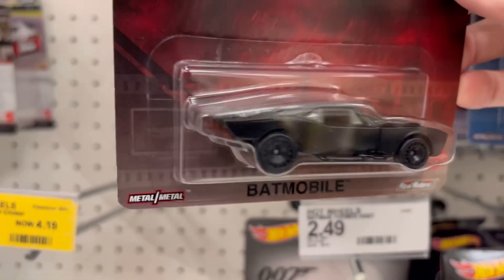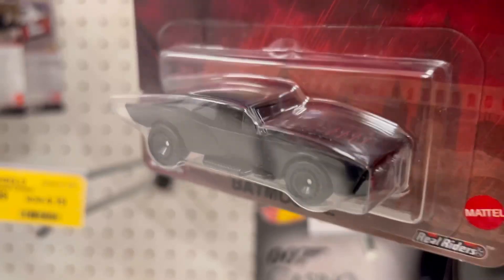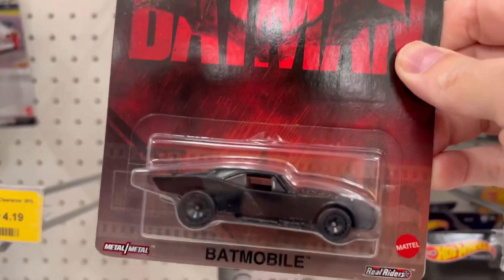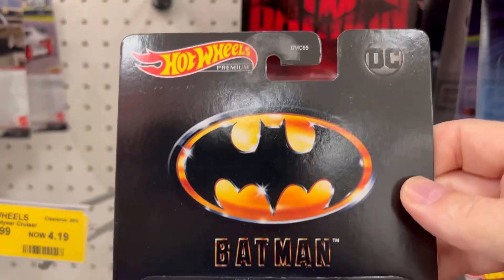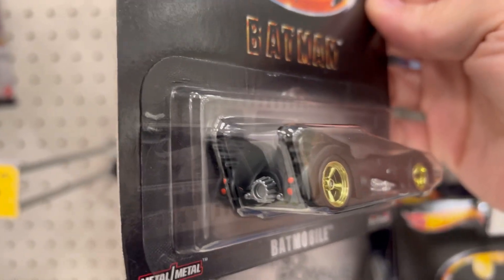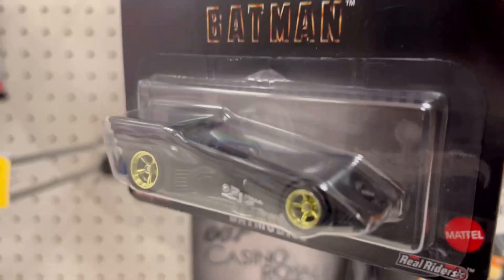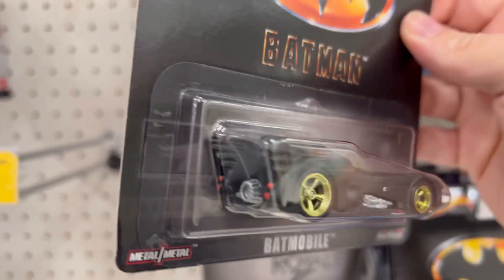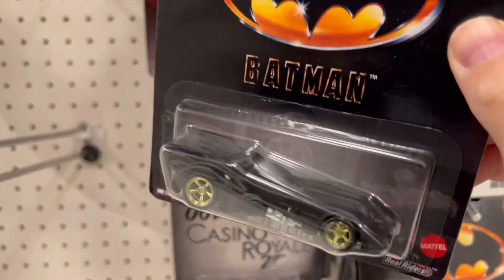This premium Batman series is clean — the Batmobile from the latest Batman movie, I'm definitely digging this. This is one of my favorites. And check out this Batmobile from the '89 movie — sorry if I got the date wrong, just rolling off the cuff. This right here is going to be a grip today, that thing is awesome.